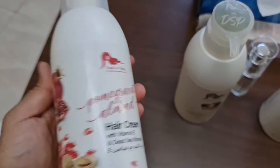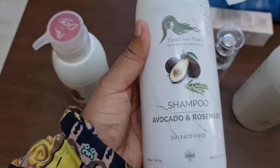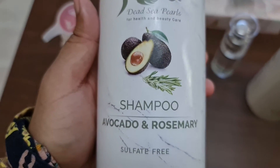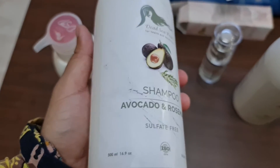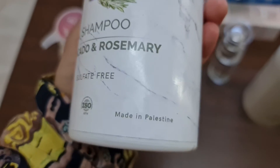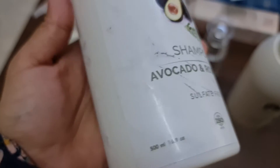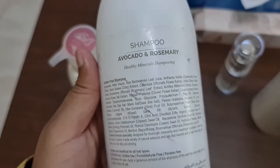You can wash it in the morning with the shampoo. This shampoo is with avocado and rosemary. It is sulfate-free and the best thing is they are all made in Palestine — and you know the Dead Sea is around there, so they are great.